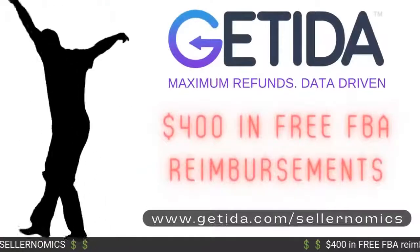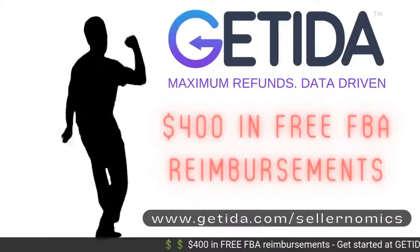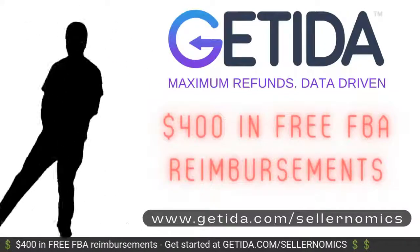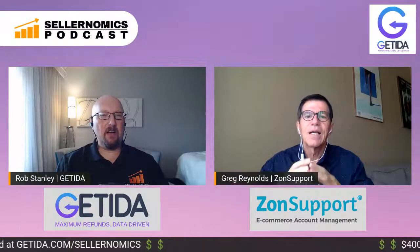Today's episode is brought to you by Gatita, the global leader in FBA auditing and reimbursements. Get $400 in free FBA reimbursements at gatita.com slash sellernomics.